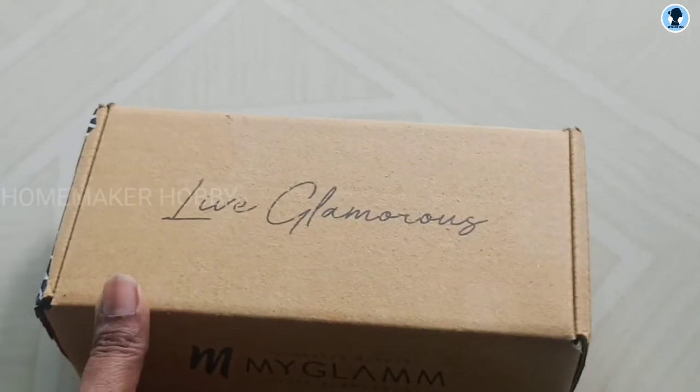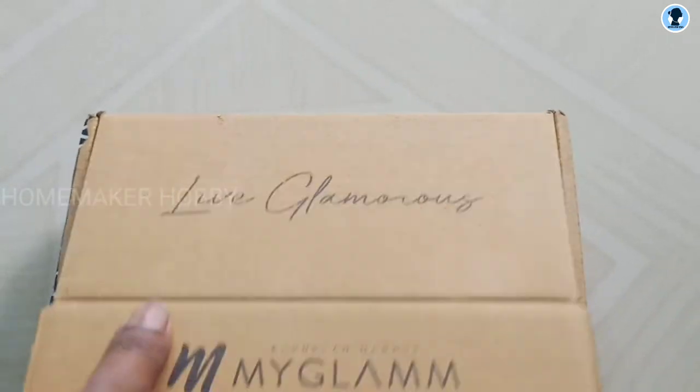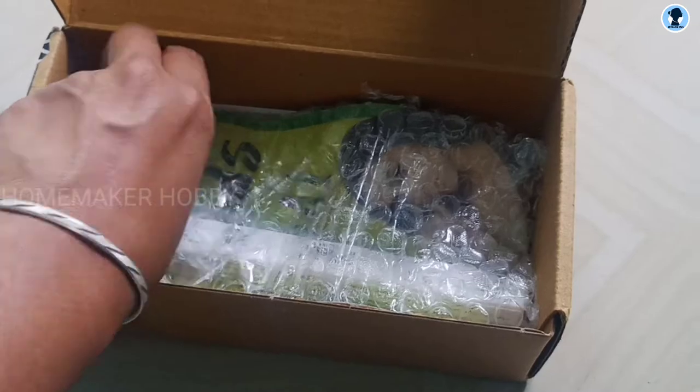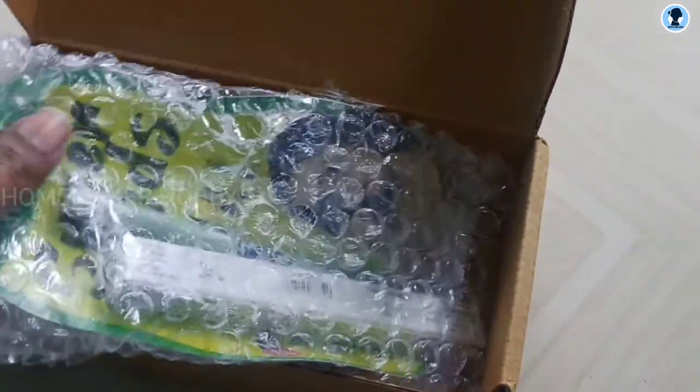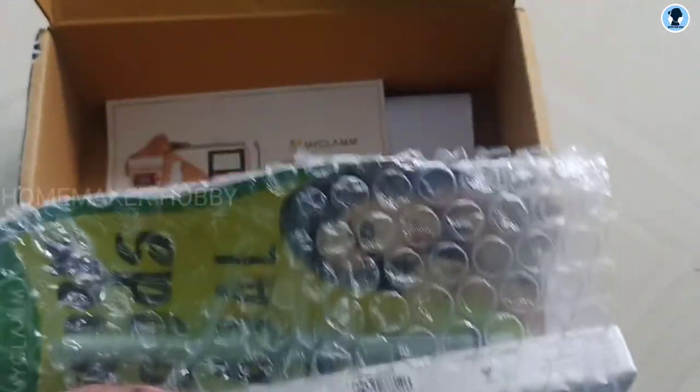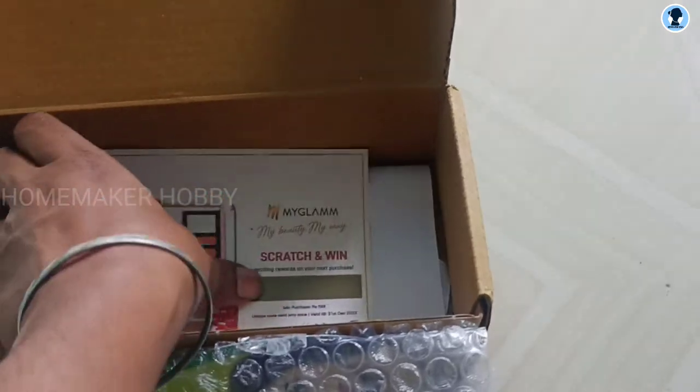When I downloaded the MyGlam app, I placed an order for the product and it was delivered. The product includes a free lipstick and also a kajal, and because it is free, that is why I ordered this product.